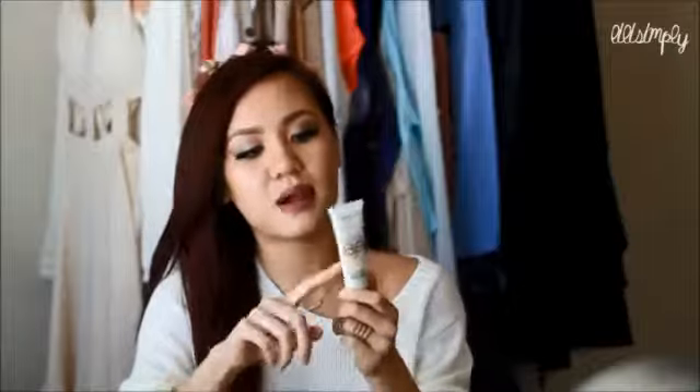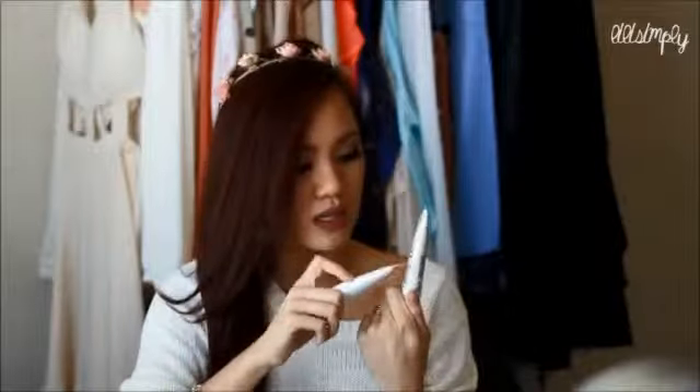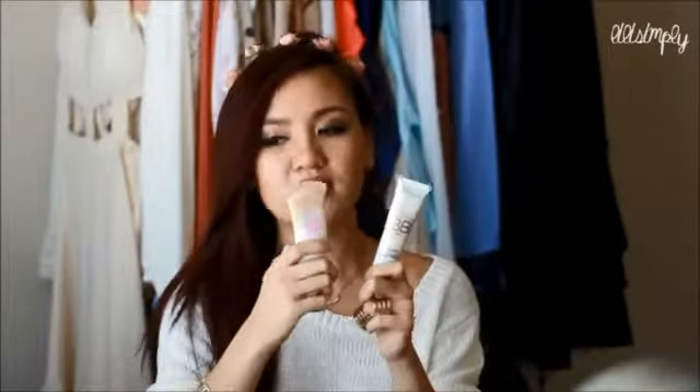Let's get started. Something you guys are really interested in is the BB creams. I wanted to pull out this L'Oreal Paris Magic Skin Beautifier BB Cream. I didn't buy this with this drugstore haul, but I did want to bring it up. I did buy the Maybelline Dream Fresh BB Cream in light/medium sheer tint, and this one is in light. This one doesn't have any SPF; this has SPF 30.